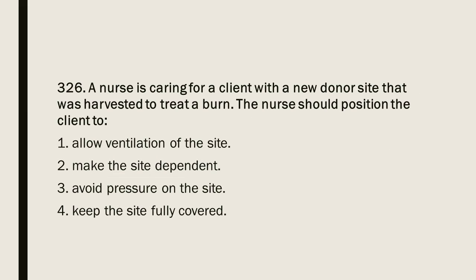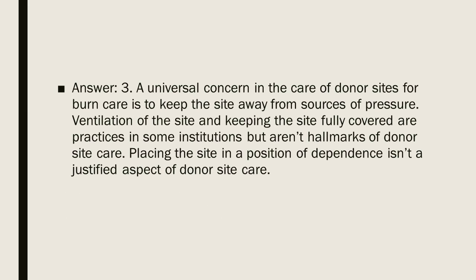Question 326: A nurse is caring for a client with a new donor site that was harvested to treat a burn. The nurse should position the client to: 1. Allow ventilation of the site. 2. Make the site dependent. 3. Avoid pressure on the site. 4. Keep the site fully covered. Answer: 3. A universal concern in donor site care is to keep the site away from sources of pressure. Ventilation and full coverage are practices in some institutions but aren't hallmarks of donor site care. Placing the site in a dependent position is not justified.